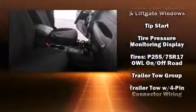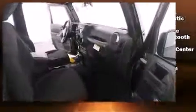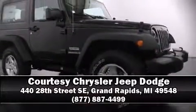Brake assist technology provides extra pressure when applying the brakes. Our sales staff will help you find the vehicle you've been searching for. Come on in and take a test drive.